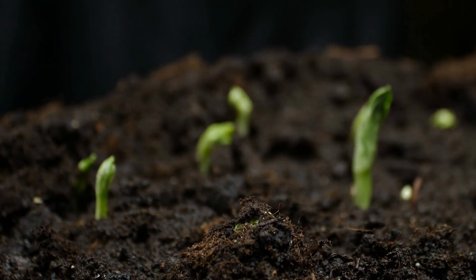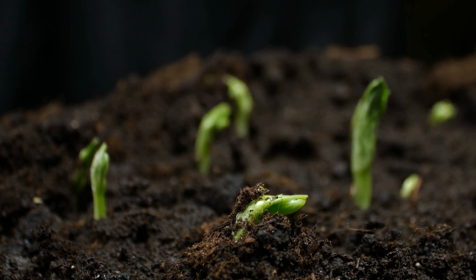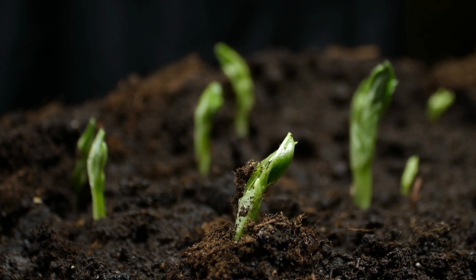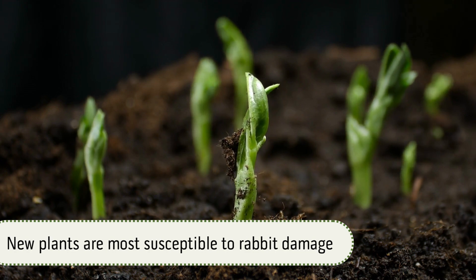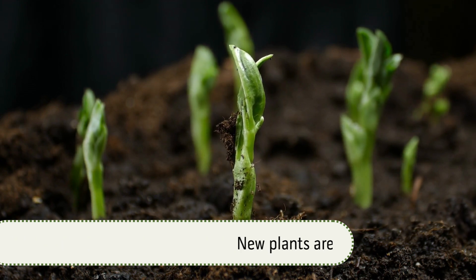Know that plants are at greatest risk early in the season, when most perennials are emerging from winter dormancy. New growth, or new plants, are more likely to be nibbled on than larger, well-established plants. With that out of the way, let's get started. Here are 25 more rabbit-resistant perennials for North Texas.